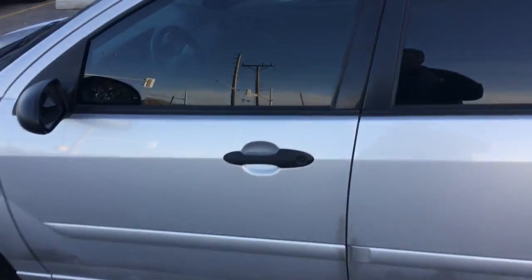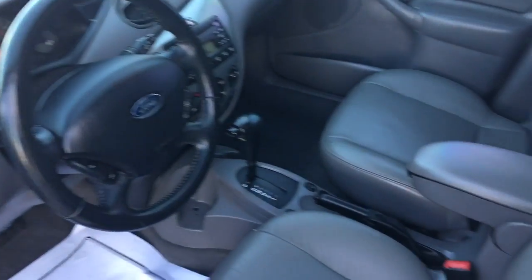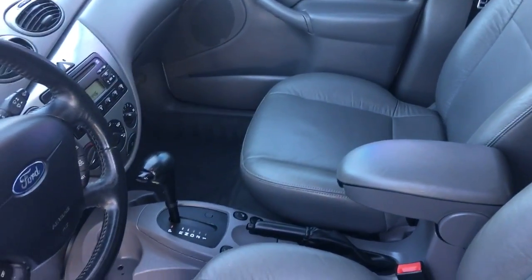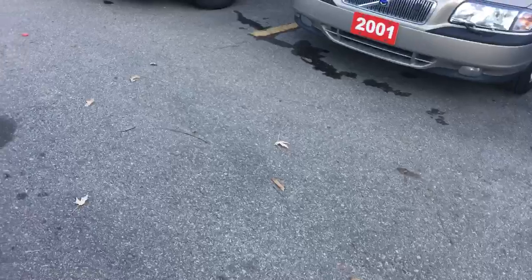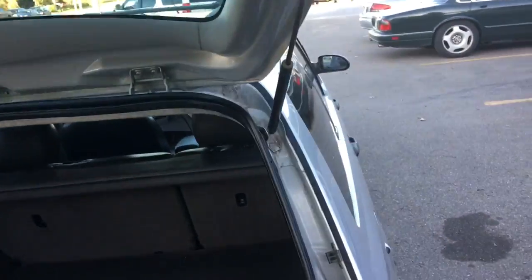Inside, it's immaculate — leather interior, power windows, power locks, tilt, cruise, cooled AC, and heated seats. It's a very practical car, obviously being a wagon, with lots of room in the back.